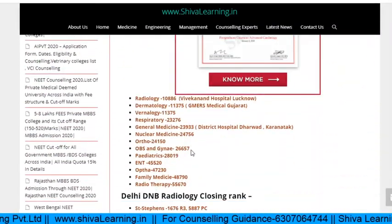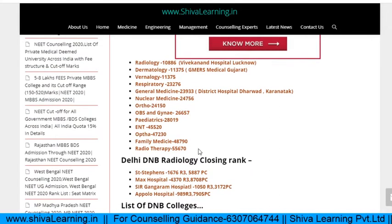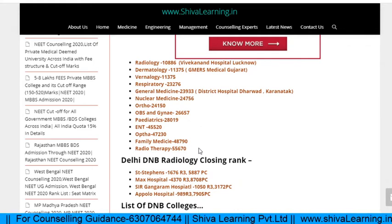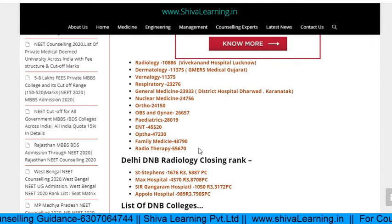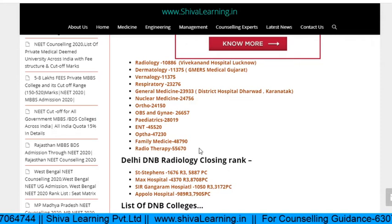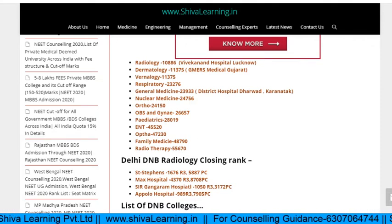Now for DNB counseling: for Vivekanand Hospital Lucknow, the Radiology closing rank was near about 11,000; Derma near about 11,300; Urology near about 11,000; Respiratory Medicine near about 23,000; General Medicine near about 23,000. For District Hospital Dharbad: Nuclear Medicine near about 25,000; Ortho near about 24,000; Obs & Gynae near about 26,000; Pediatrics 28,000; ENT 45,000; Optha 47,000; Family Medicine 48,000; Radiotherapy 56,000. From this data you can do basic analysis of what branch you would get with your marks.